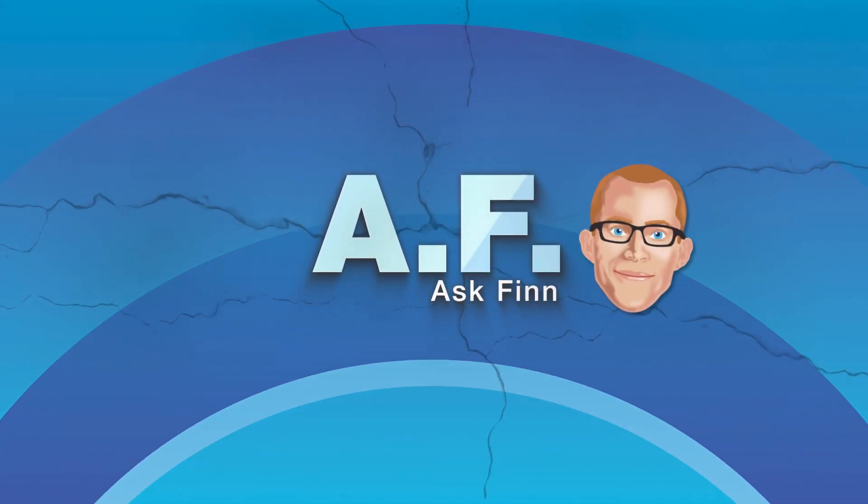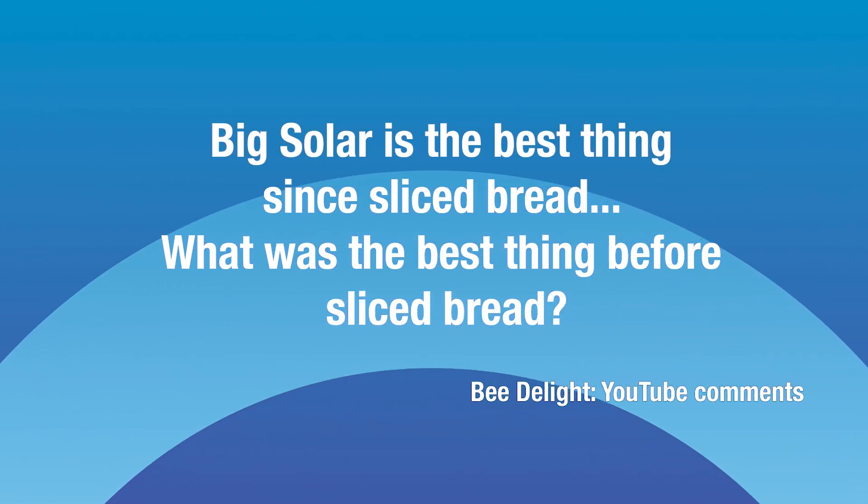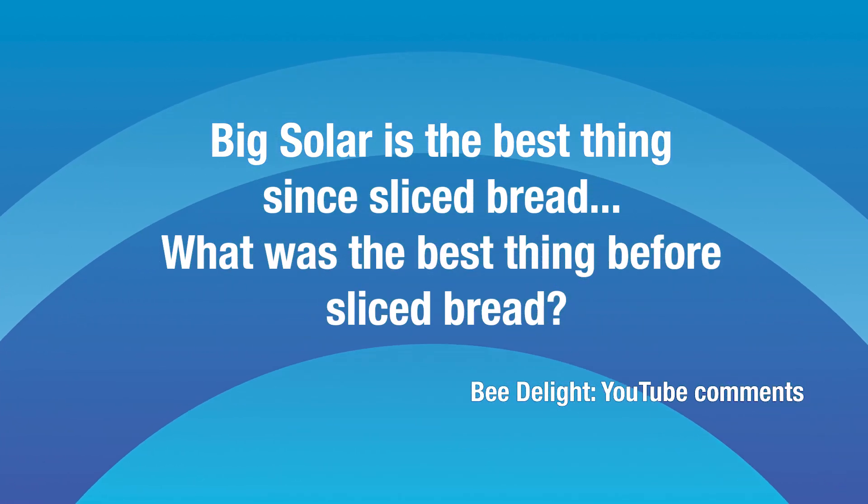Solar nerd goals. Our third question comes in from B Delight. B says big solar is the best thing since sliced bread, but their question is: what was the best thing before sliced bread? Well, I've done a lot of research and I found the answer — it's bread.